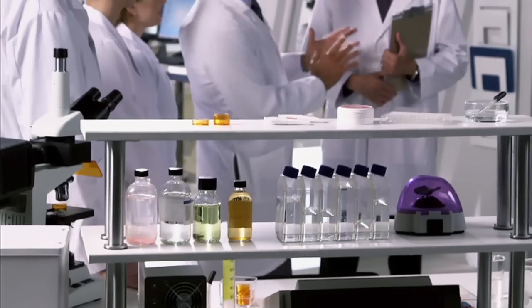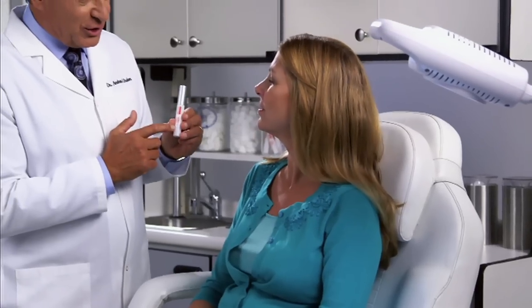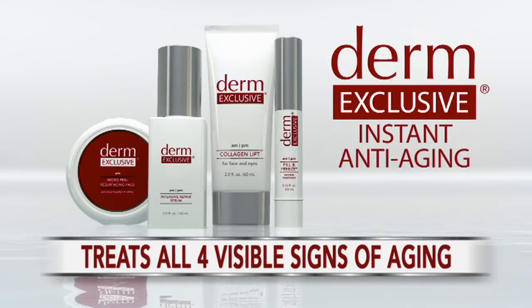When you try Derm Exclusive Fill & Freeze, you will see your own amazing results. But I'm not bringing Derm Exclusive to you just for the instant results — it does so much more. We formulated Derm Exclusive to be a comprehensive anti-aging skin care system to treat all four of the visible signs of aging day by day. So if you're starting to see fine lines and wrinkles, age spots, and dull or even sagging skin, you want to start using the Derm Exclusive system.